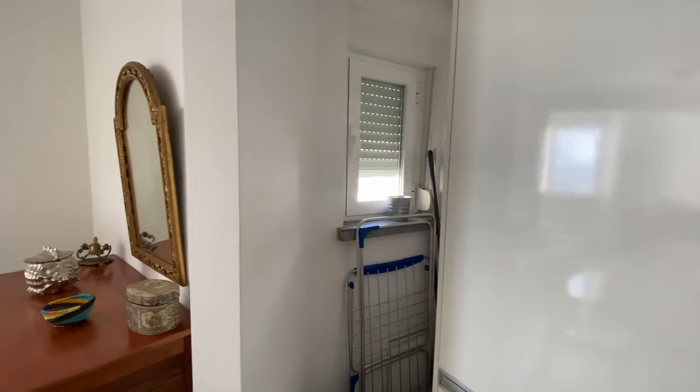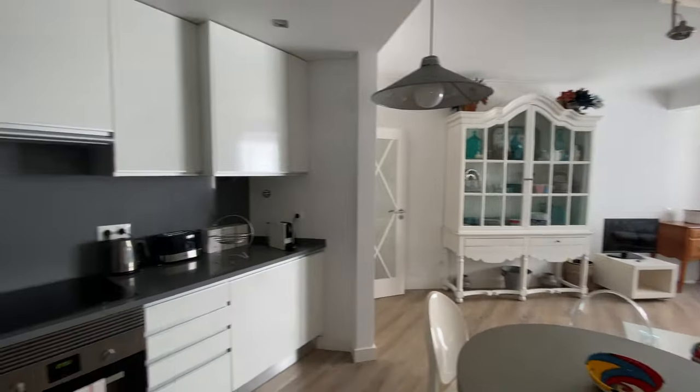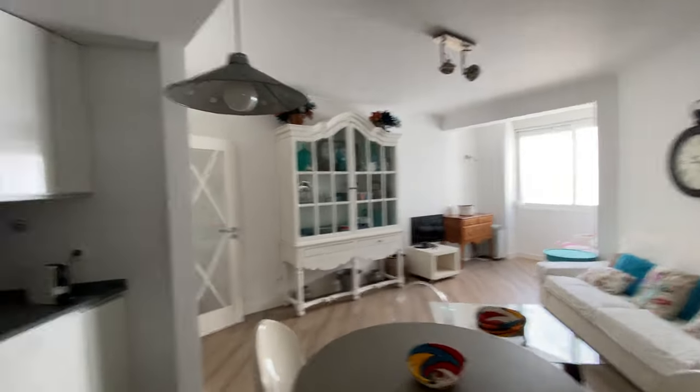And there we have a mini window. So guys, that was the house. I hope you liked it. I'll see you next time. Bye-bye.